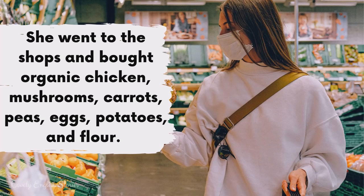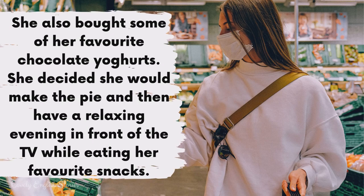She went to the shops and bought organic chicken, mushrooms, carrots, peas, eggs, potatoes and flour. She also bought some of her favourite chocolate yogurts. She decided she would make the pie and then have a relaxing evening in front of the TV while eating her favourite snacks.